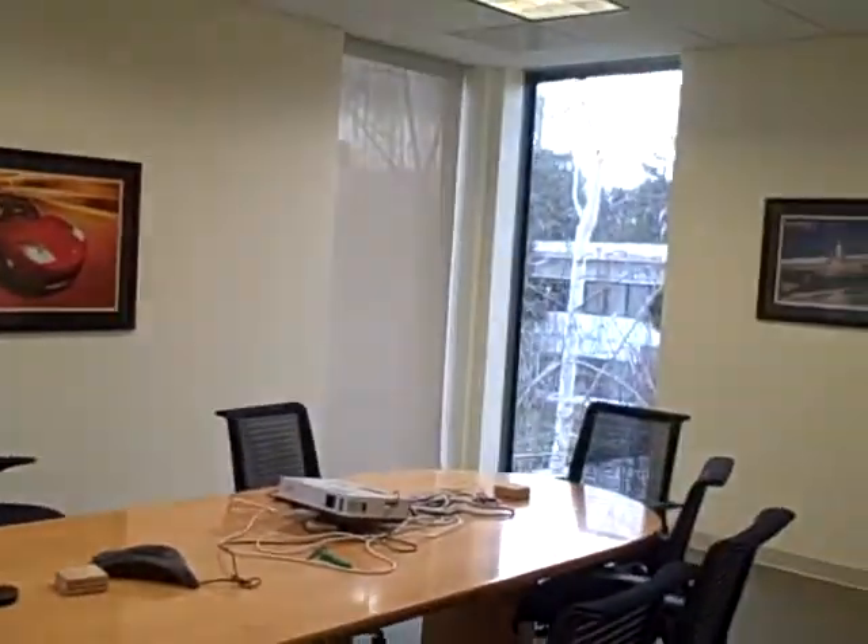This is a partner office. Another conference room here, and there's another conference room on the other side of this wall, but we can't go into it at the moment.